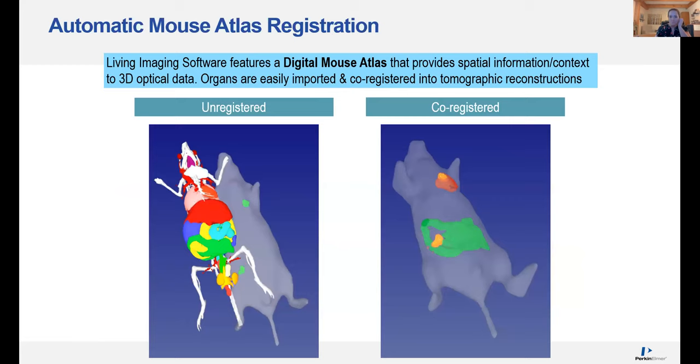One other cool feature that I also think is underutilized is the automatic mouse atlas registration. This is something you can bring into your 3D images to give you a better understanding of the anatomical location of your signal, outside of just a skeleton from the CT. The software will actually register the skin of your mouse and reconstruct it with or without specific organs as you please, giving you more spatial information and context in your 3D optical images.